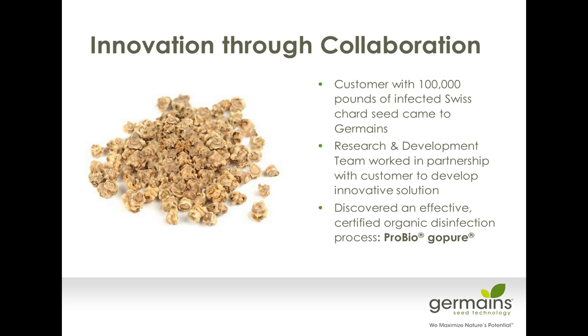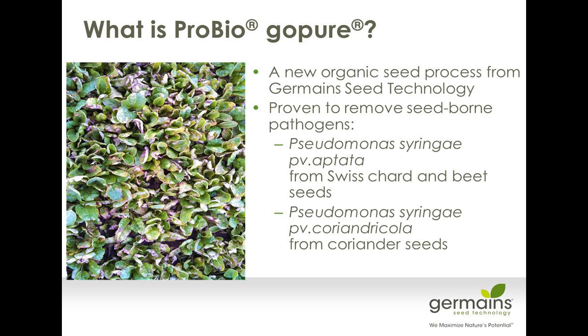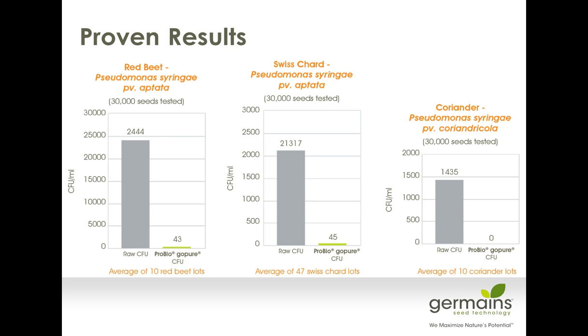ProBio Go Pure is a fully certified organic process through our certifying agent, ASCO. It's a technology developed to support the organic grower — removing seed-borne pathogens, specifically Pseudomonas from Swiss chard, red beet, and coriander. It's quite effective. Bacterial leaf spot is so fast and spreads so easily that you've got to really look at the inoculum levels on your seed. We've had a lot of success in red beet, Swiss chard, and coriander.